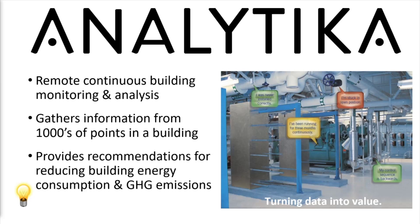Large facilities commonly use building automation systems to manage heating, ventilation, and air conditioning equipment. The Analytica service gathers information from thousands of points — from sensors, actuators, and valves throughout the HVAC system — and provides expert analysis and prioritized recommendations for reducing building energy consumption and greenhouse gas emissions, all without having to step foot in the boiler room.